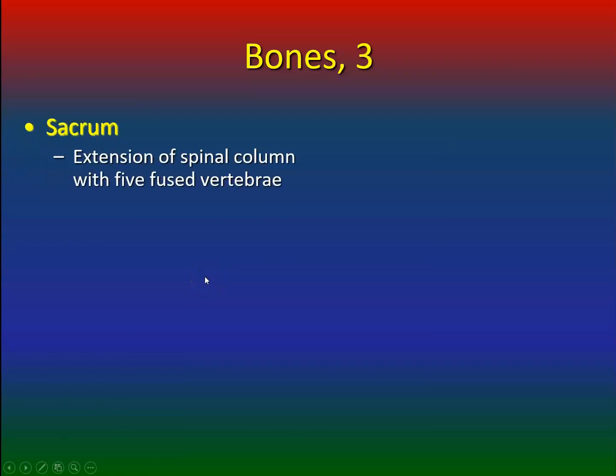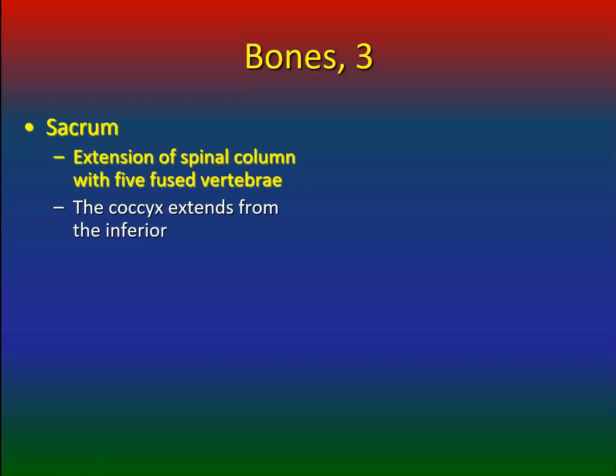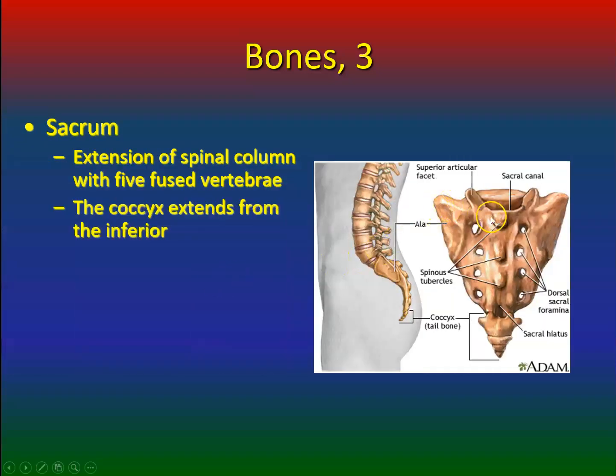The sacrum is an extension of the spinal column with five fused vertebrae. The coccyx extends from the inferior end. If you like to snowboard, roller skate, or do anything on wheels, you may fall right on your butt and run the risk of fracturing this coccyx bone. Unfortunately, if you do, there's not much you can do for treatment except sit on a donut until you recover.